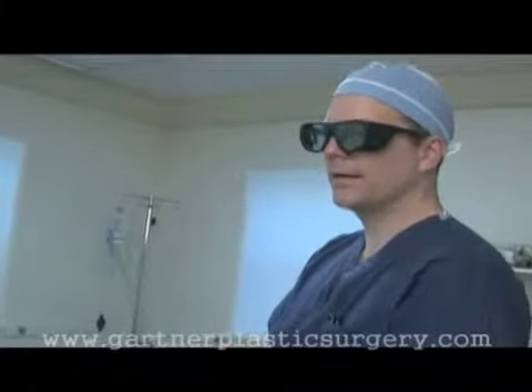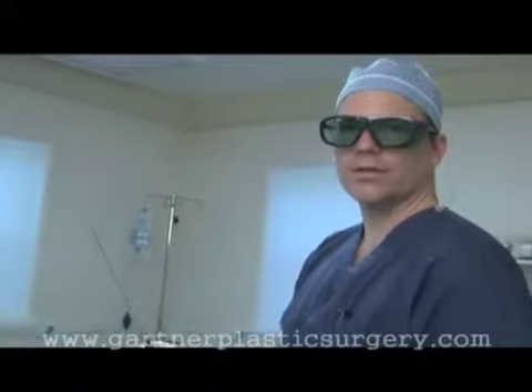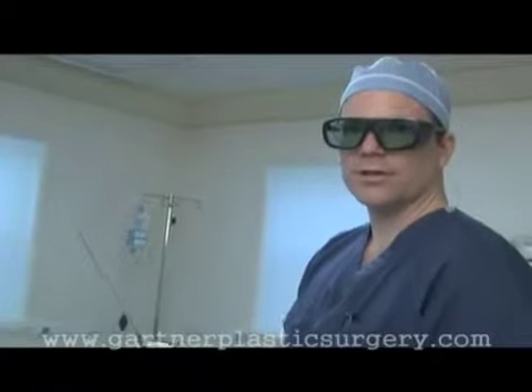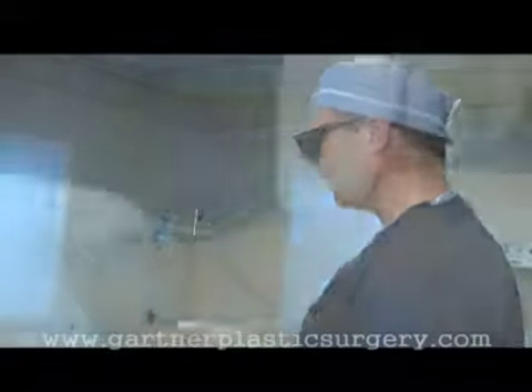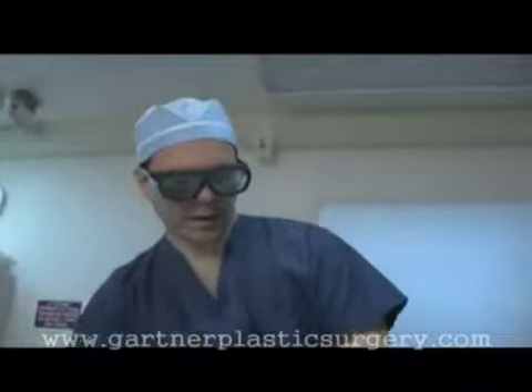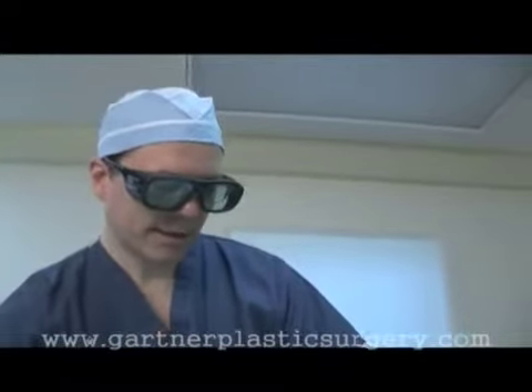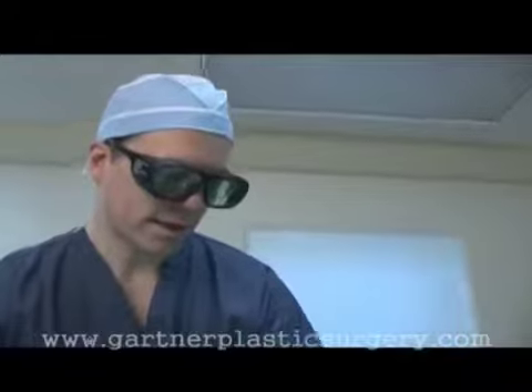That little red light at the end shines so you can always see where you are at all times, making this procedure very precise. It gives the surgeon access to know exactly where he is at all times. Right now I'm going deep just to melt the fat deeply, and then we're going to go a little more superficially underneath the skin to heat up the skin and get some nice skin tightness.